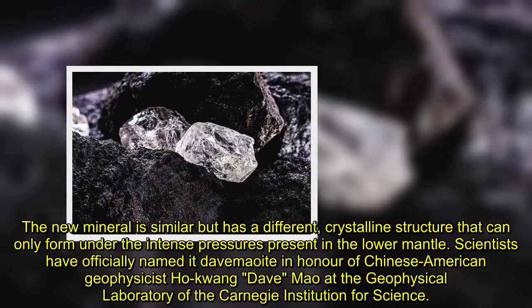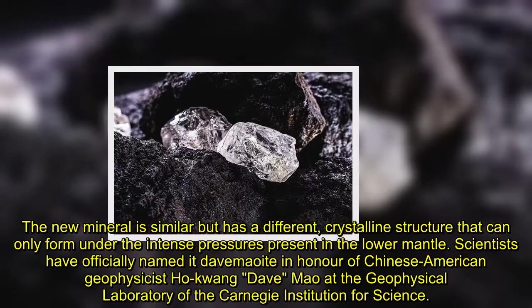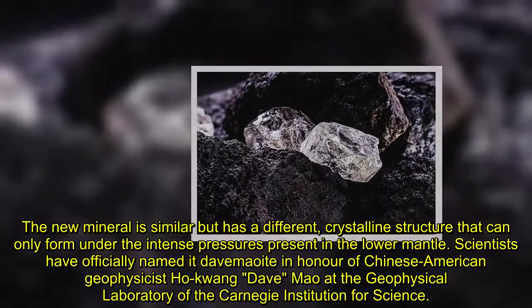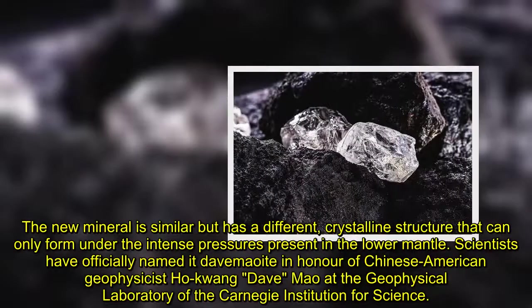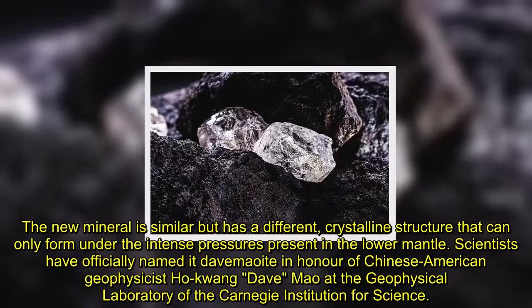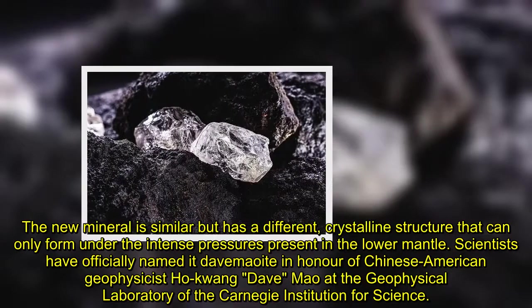The new mineral is similar but has a different crystalline structure that can only form under the intense pressures present in the lower mantle. Scientists have officially named it Davemaoite, in honor of Chinese-American geophysicist Ho-kwang 'Dave' Mao at the Geophysical Laboratory of the Carnegie Institution for Science.